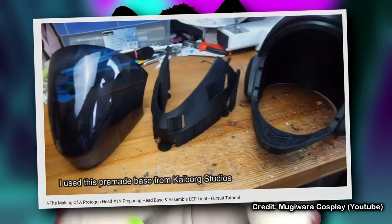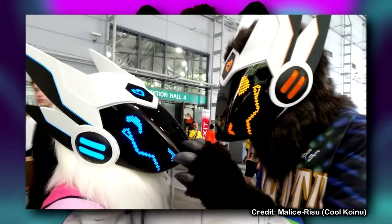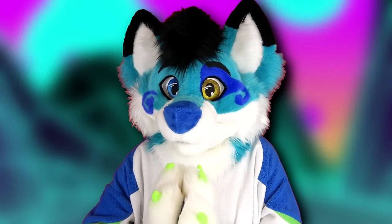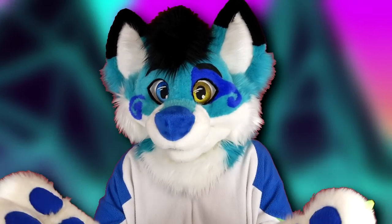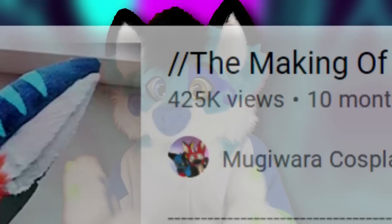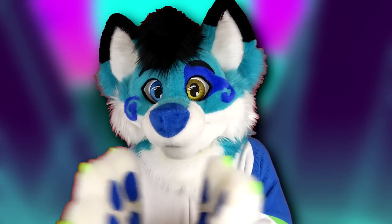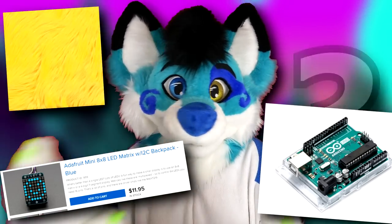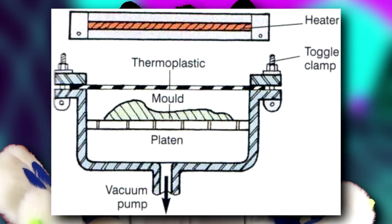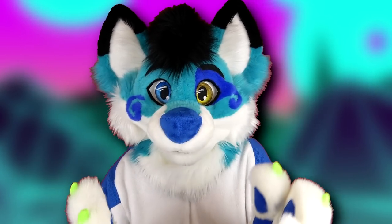As of 2021, there are probably around 50 or fewer proto heads in existence, and maybe two primogen heads — rarer than hen's teeth. The reason these suits are such rare sights comes down to cost, the materials involved, the machinery required, and suit maker talent — definitely not lack of interest. As vacuum forming becomes cheaper and visors become more widely available, we're likely to see more makers offer protogen commissions. LEDs, Arduinos, and fur aren't exactly hard to come by, but vacuum-forming plastic can't be done at home.